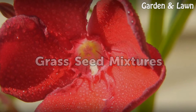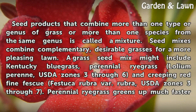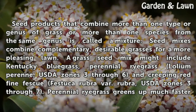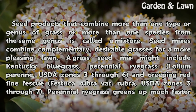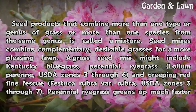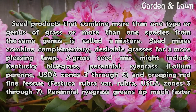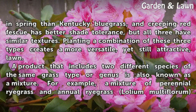Grass Seed Mixtures. Seed products that combine more than one type or genus of grass, or more than one species from the same genus, are called a mixture. Seed mixes combine complementary, desirable grasses for a more pleasing lawn. A grass seed mix might include Kentucky Bluegrass, Perennial Ryegrass (Lolium perenne), USDA Zones 3 through 6, and Creeping Red Fine Fescue (Festuca rubra var. rubra), USDA Zones 3 through 7. Perennial Ryegrass greens up much faster in spring than Kentucky Bluegrass, and Creeping Red Fescue has better shade tolerance, but all three have similar textures. Planting a combination of these three types creates a more versatile, yet still attractive, lawn.